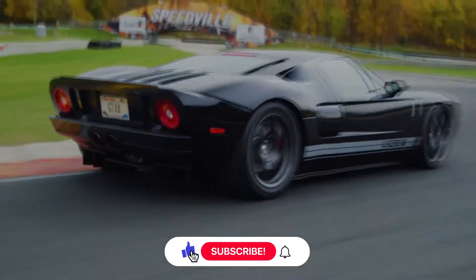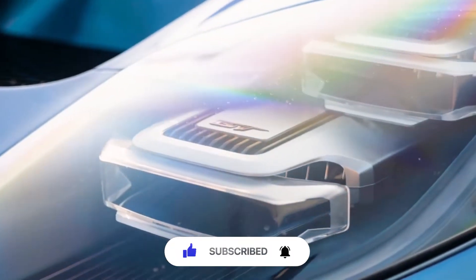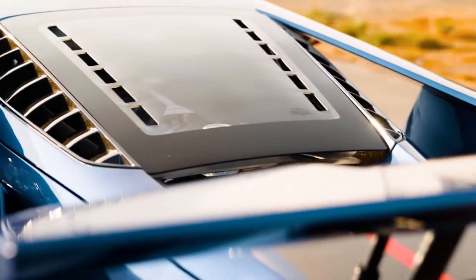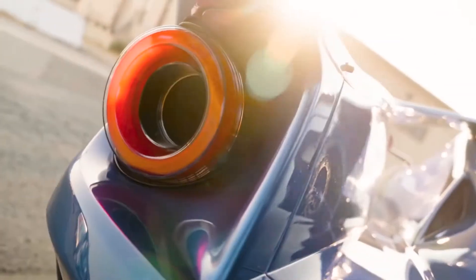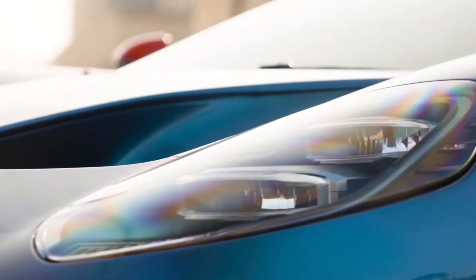The Ford GT is without any doubt one of the most beautiful American sports cars of our time — or even on a global scale. This car stands out among similar models. Today's hero of the review doesn't stand out for some super technical characteristic, but it is so fantastic that I couldn't pass by without telling you about this project.